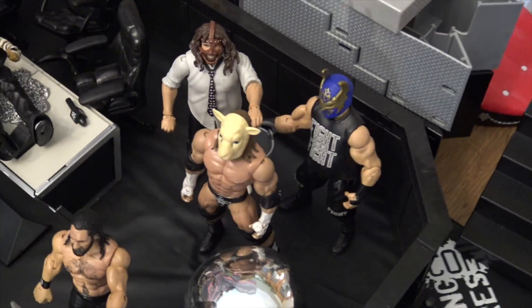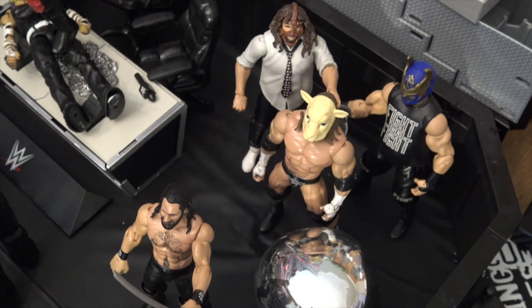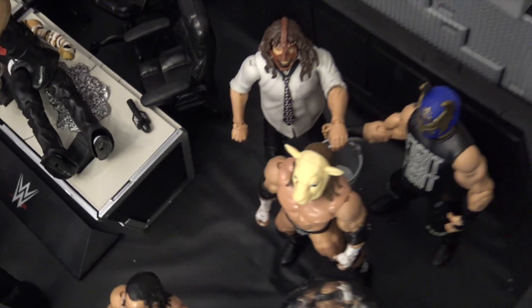Here we have some people going trick-or-treating. You got Kevin Owens dressed up as Sami Zayn, Mick Foley going as Mankind, and Triple H going as Erick Rowan. Very cool looking right there, and you can see his little bucket where he's going to put all the candy.